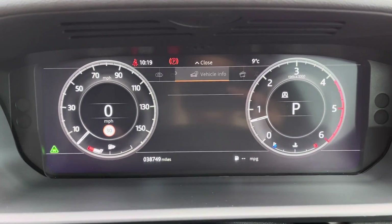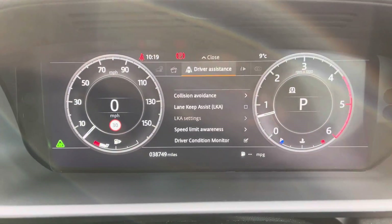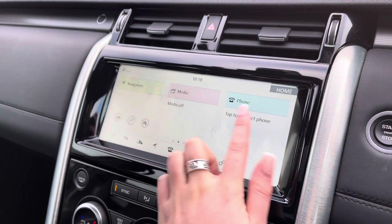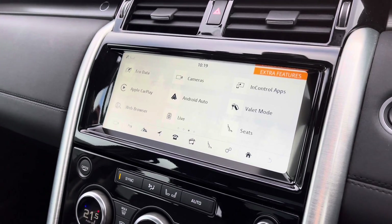The display provides access to vehicle settings, vehicle information, media, driver assistance, and trip data. In the middle you have a touchscreen with sat nav and DAB radio, along with Apple CarPlay and Android Auto to connect your phone and use various apps.